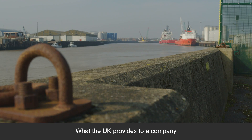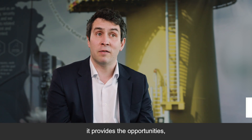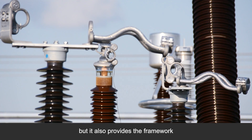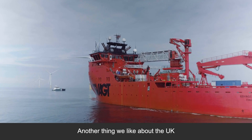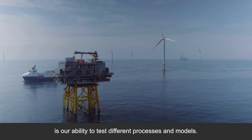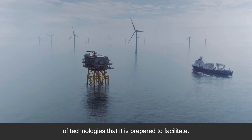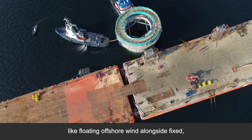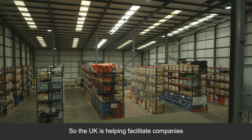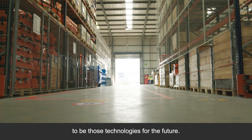What the UK provides to a company that really wants to decarbonise and achieve net zero is opportunities, but it also provides the framework and the comfort that we need to invest billions of dollars. Another thing we like about the UK is our ability to test different processes and models — it's pushing the boundaries of technologies that it's prepared to facilitate. We are playing big parts in those areas as well, like floating offshore wind alongside fixed, like encouragement on battery storage, like hydrogen, like carbon capture. So the UK is helping facilitate companies to invest and develop technologies to be those technologies for the future.